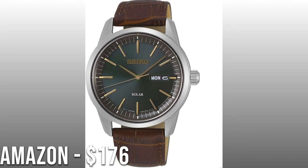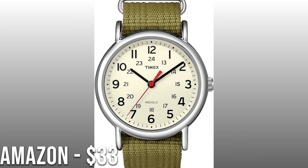Perhaps you prefer a leather strap — in that case check out this one from Seiko at $176. I really love the dark face on this one; I think it gives it a very modern look. Or if you're on a super tight budget, check out the Timex Weekender at $33. It has a very classic style, it's going to be very reliable and rugged, and it looks great with shorts and a t-shirt especially on those more casual days.